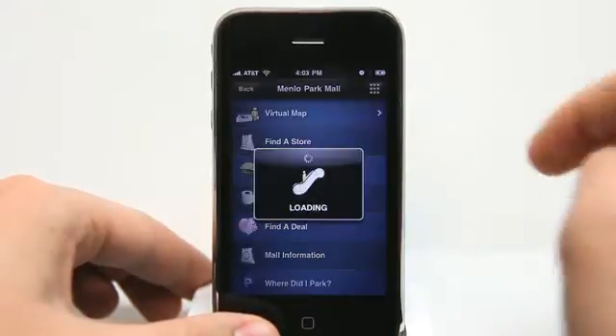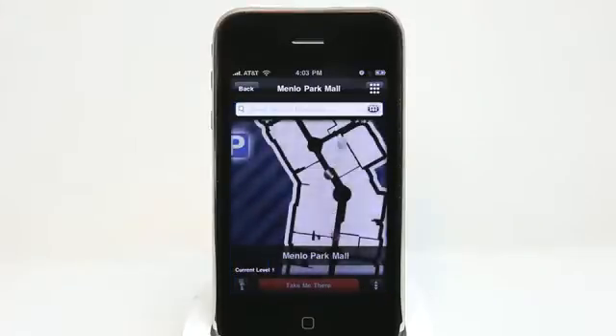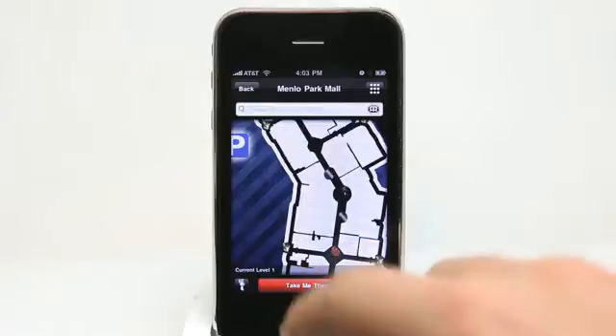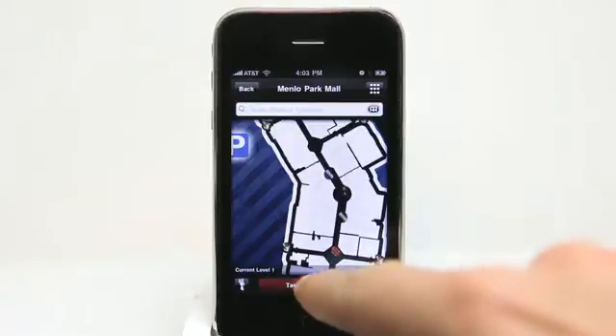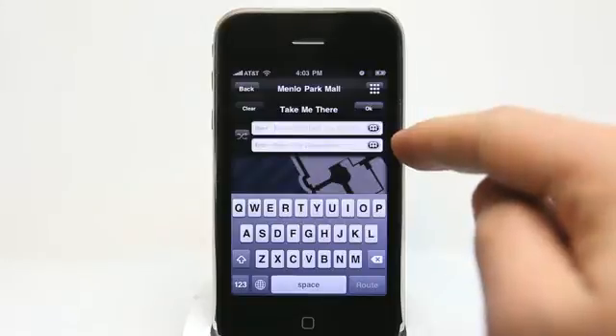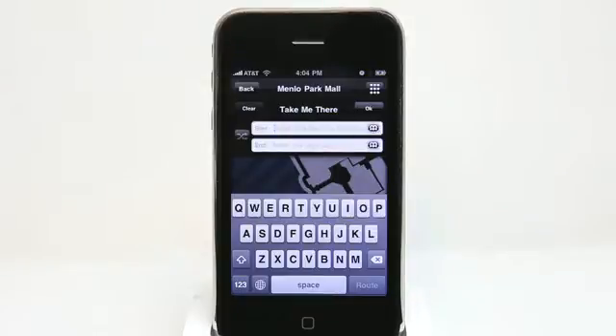Let's take a look at the virtual map. What is really cool about this virtual map is that it allows you to find your location really easily. Right now we're on the first level of the mall. I can simply shake the iPhone and it will locate the nearest bathroom for me. I can hit 'take me there,' type in the nearest store to my location and then the store I'd like to go to, and it sends me there the same way a GPS device in your car would.